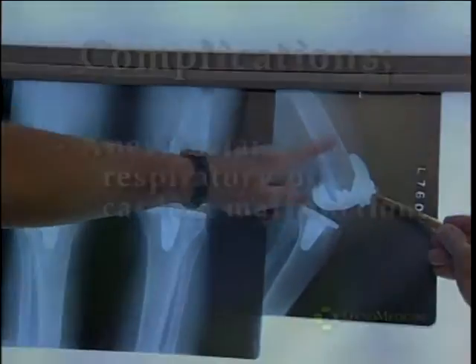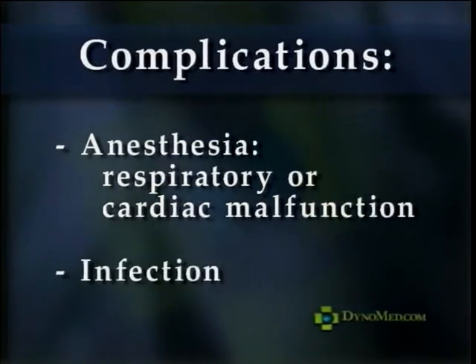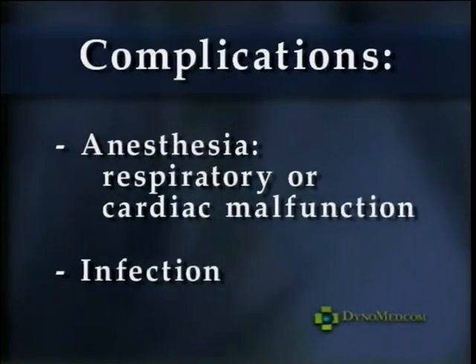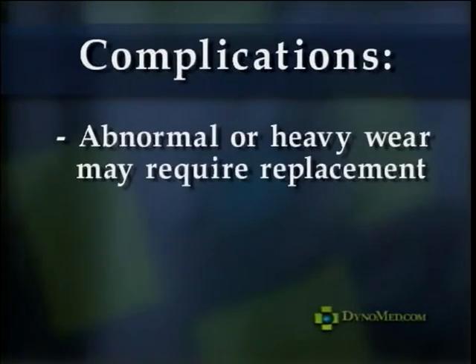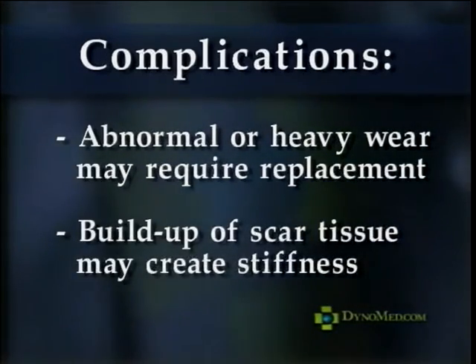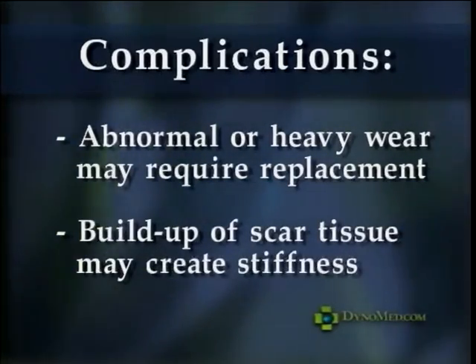As with any surgical procedure, there are risks involved, which may include complications with anesthesia, including respiratory or cardiac malfunction, infection — if an infection develops in an artificial joint, it may have to be replaced or removed, and the joint fused together. There is a risk of damage to nerves or blood vessels. The prosthesis may loosen from its attachment to bone. Abnormal or heavy wear may require replacement. A buildup of scar tissue may create stiffness, resulting in the knee not being able to bend. In this case, manipulation may be required under anesthesia. Each patient should carefully consider the risks, along with the potential benefits of knee replacement surgery, and weigh them carefully.